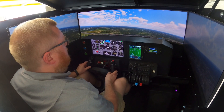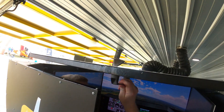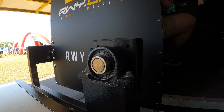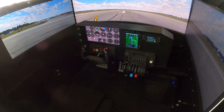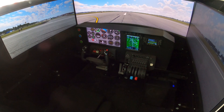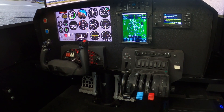From a flight training standpoint and from a currency standpoint, the full motion gives you the realism that you get in the plane. It's not like you're sitting at a computer desk moving your controls but not moving with it. You feel the g-forces, you feel the climbs, you feel the descents, and it's able to really train you and give you more of a true feel of what you're going to see in the plane.